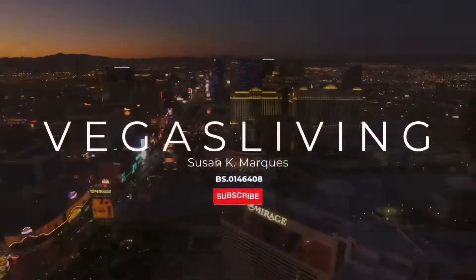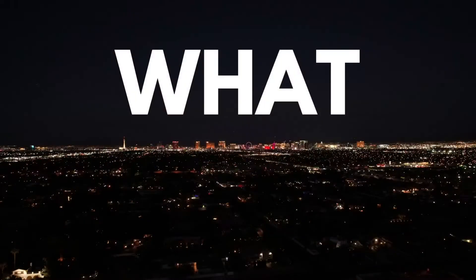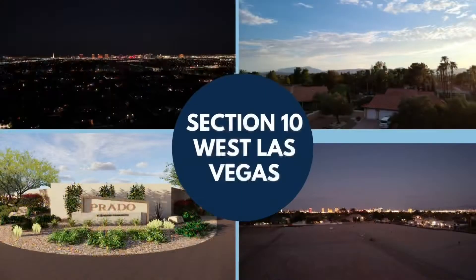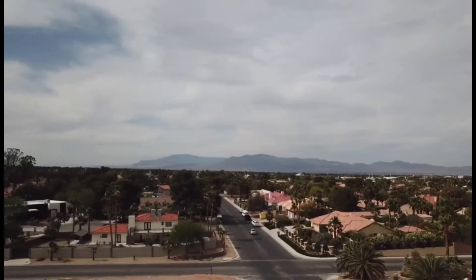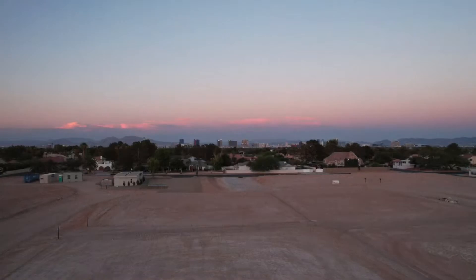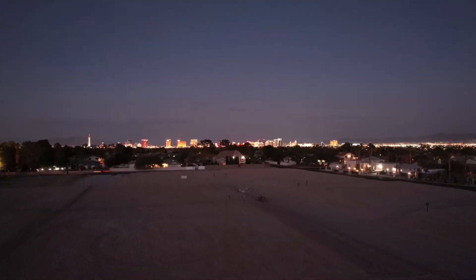In today's video we're going to discuss the top five things to know about living in Section 10. Located on the west side of Las Vegas, Section 10 is a highly desirable neighborhood offering semi-custom and custom homes for those who want a large home site with plenty of space and convenient city access.